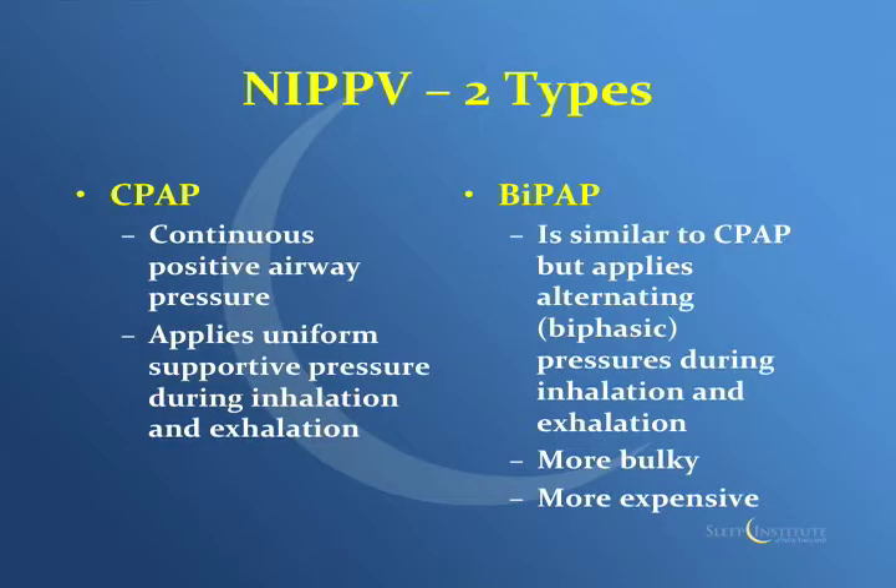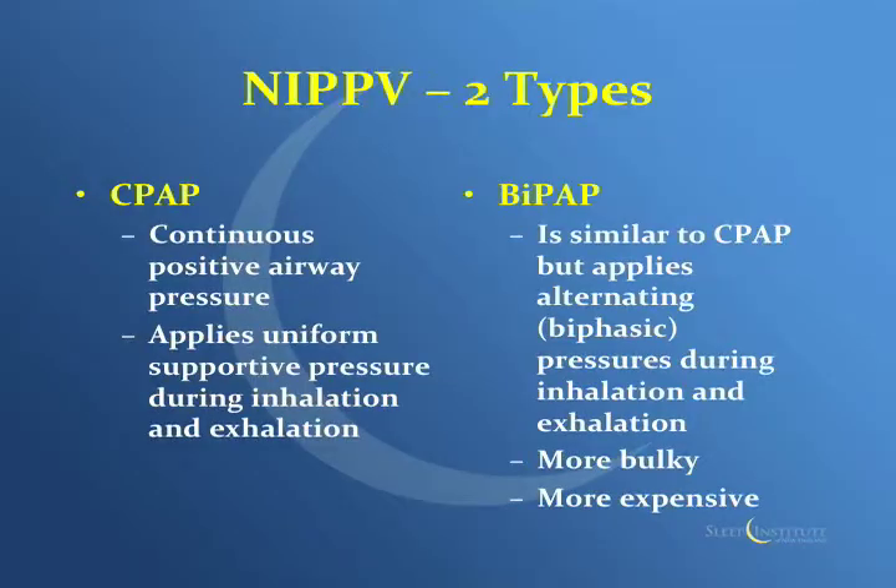There are two major players in the field of positive airway pressure. One is called continuous positive airway pressure, or CPAP — it's a constant flow of pressure through inhalation and exhalation. BiPAP is a bi-level therapy: you see a higher pressure when you breathe in and a lower pressure when you breathe out, and it alternates up and down. In general, BiPAP machines are bigger, more bulky, more expensive, and not used as much in the pre-hospital arena.